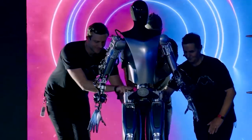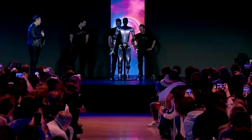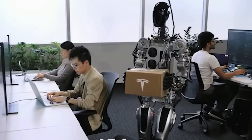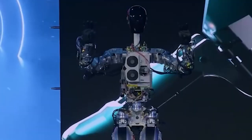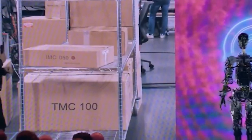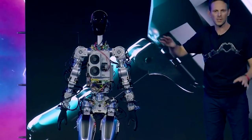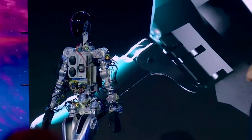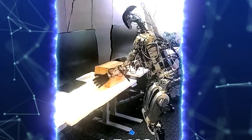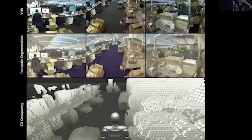While Optimus is an impressive piece of technology, it does have some limitations and challenges to overcome. For example, the robot will likely struggle with tasks that require fine motor skills or a high degree of precision. Additionally, its design may make it difficult to operate in certain environments, such as those with narrow hallways or staircases. There are also concerns about the robot's ability to operate safely and efficiently in unpredictable and unstructured environments. As development continues, it will be important for engineers to address these limitations.